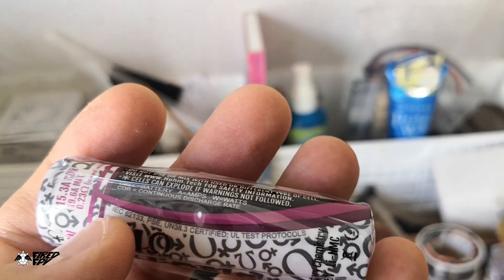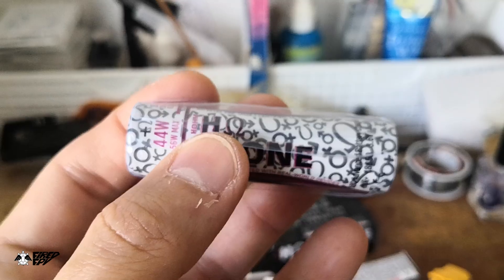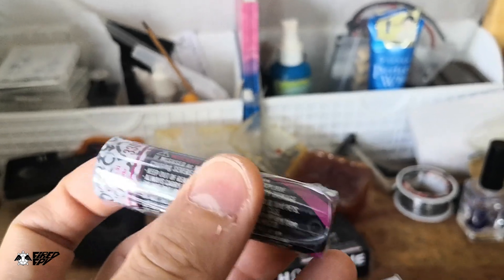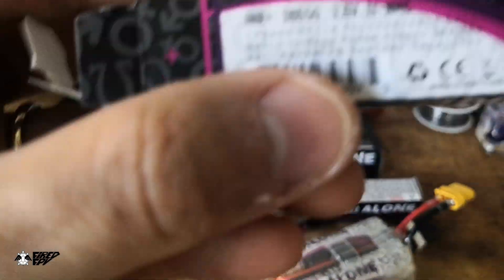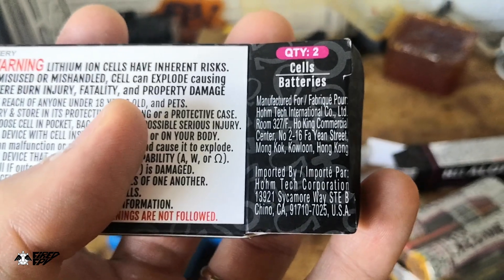The label also includes safety standard certifications, though I don't know the specifics. It should be tested by some quality control organization — likely in China, but I'm not sure where this product actually comes from. Let me look more closely to find out.